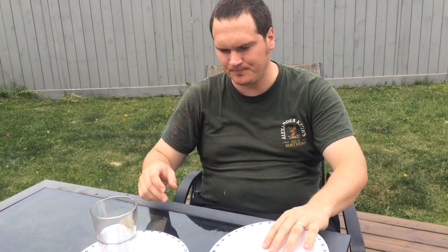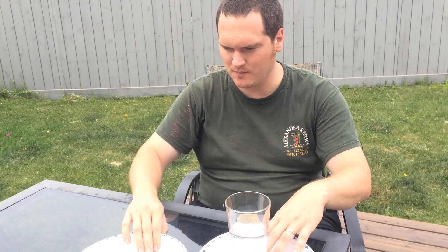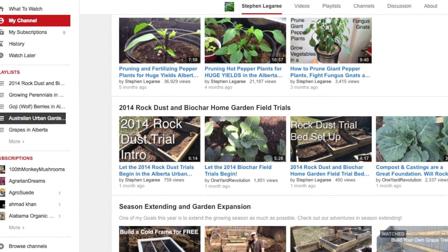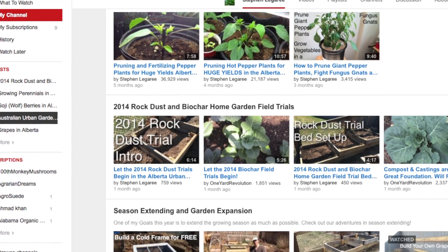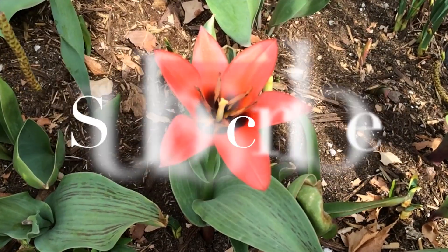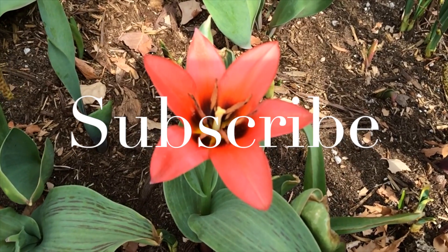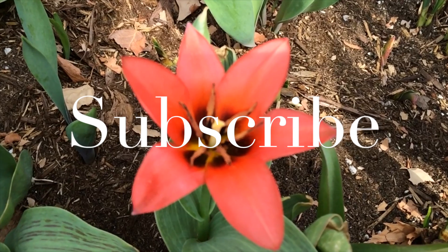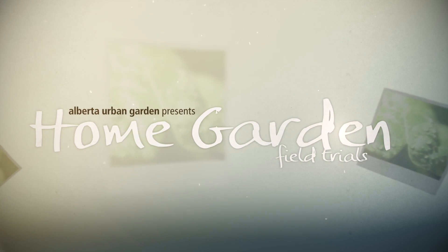I would like to encourage all of the participants to take the time to submit their results, especially of the weight of the produce, and if you're able to, a blind taste test such as this. Thank you very much for joining me. If you missed any of the past videos in this trial, please click the link to the playlist. I appreciate your spending time with me today. I hope you have a great day. Bye.